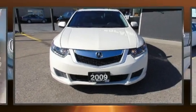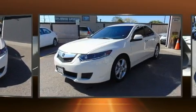Come test drive this 2009 Acura TSX. This four-door, five-passenger sedan provides exceptional value.